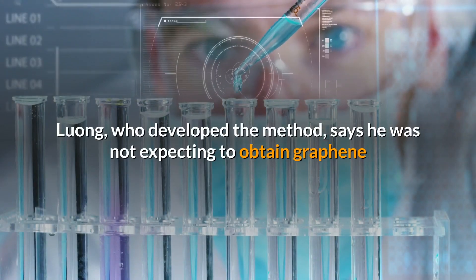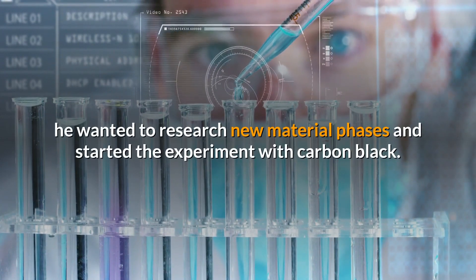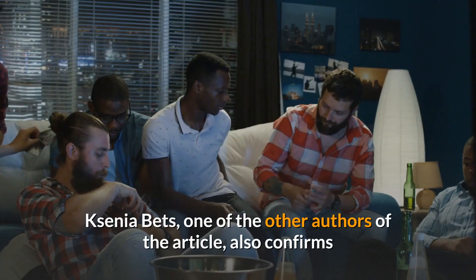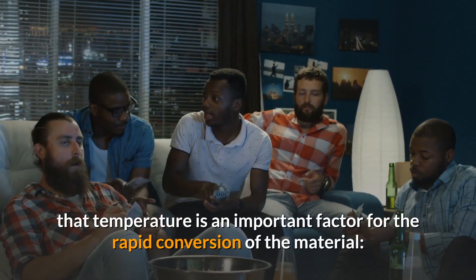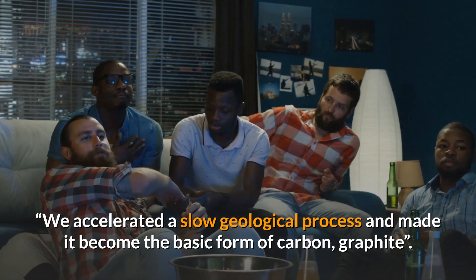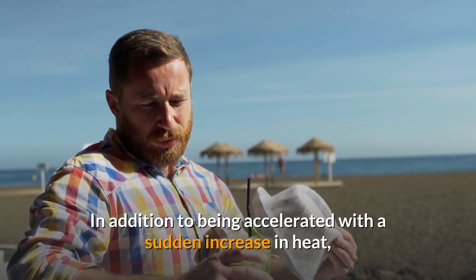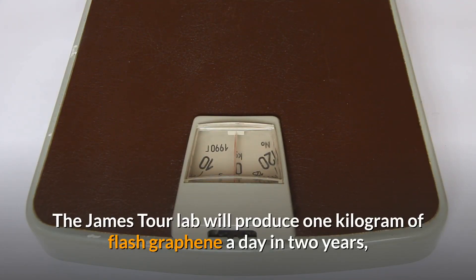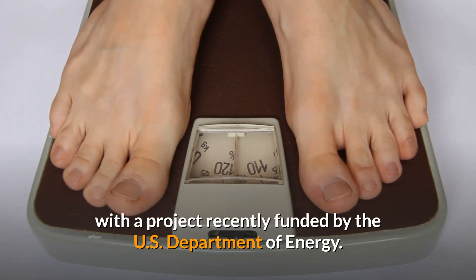Luong, who developed the method, says he was not expecting to obtain graphene while building the first small-scale device. He wanted to research new material phases and started the experiment with carbon black. Senya Betts, one of the other authors of the article, also confirms that temperature is an important factor for the rapid conversion of the material. We accelerated a slow geological process and made it become the basic form of carbon — graphite — and, in addition to being accelerated with a sudden increase in heat, this process is also stopped at the right time. The James Tour Lab will produce one kilogram of flash graphene a day within two years, with a project recently funded by the U.S. Department of Energy.